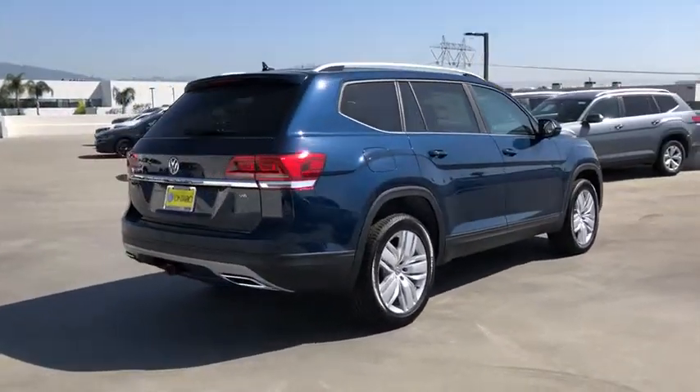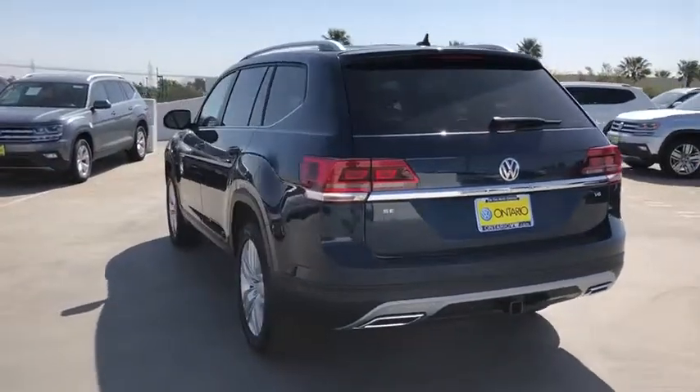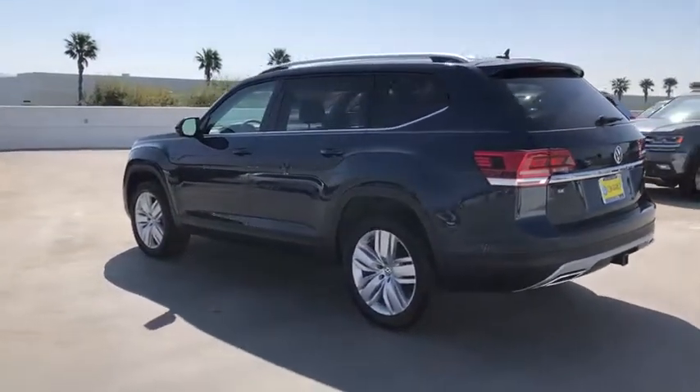Backup camera, power liftgate, steering wheel audio controls, remote engine start, traction control, stability control, anti-lock braking system, keyless entry.